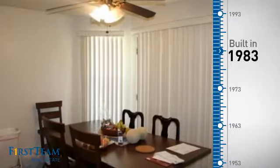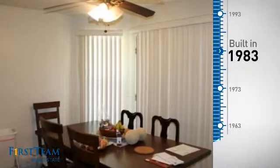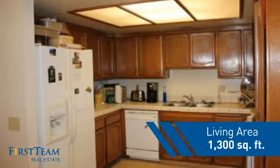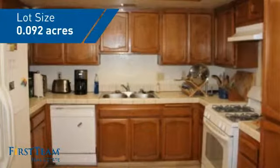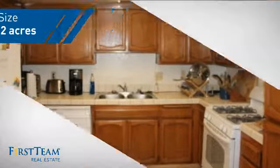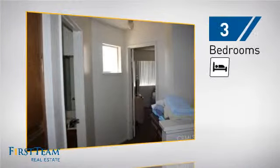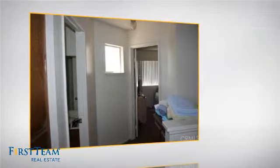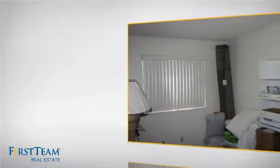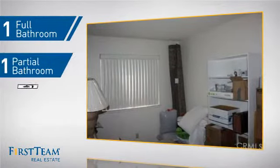This property was built in 1983 and features over 1,200 square feet of space, giving you a spacious layout to play host or kick back and relax after a long day. Inside, you'll find three bedrooms so everyone has a private space to come home to, as well as one full bathroom and one partial bathroom.